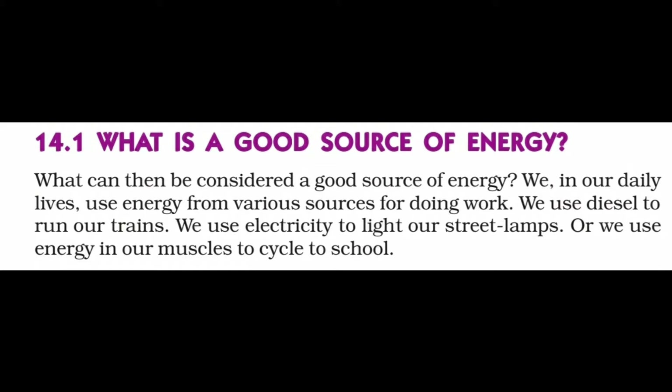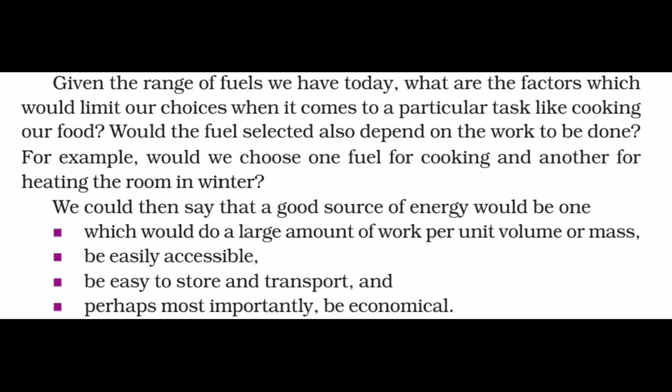We use diesel to run our trains. We use electricity to light our street lamps. Or we use energy in our muscles to cycle to school. The muscular energy for carrying out physical work, electrical energy for running various appliances, chemical energy for cooking food or running a vehicle — all come from some source. A source of energy is that which is capable of providing enough useful energy at a steady rate over a long period of time.